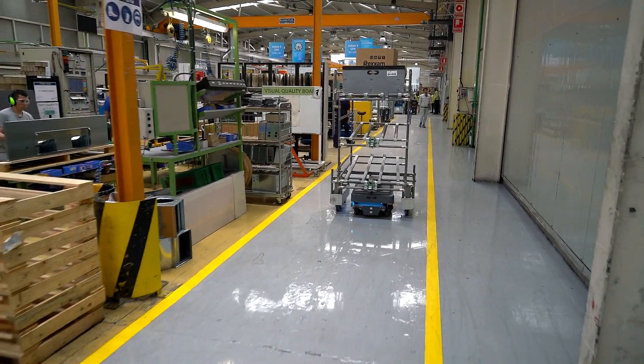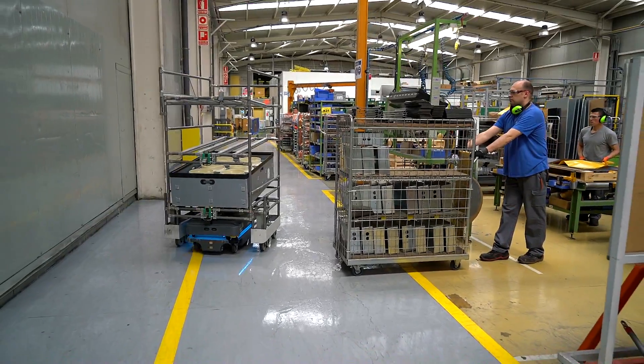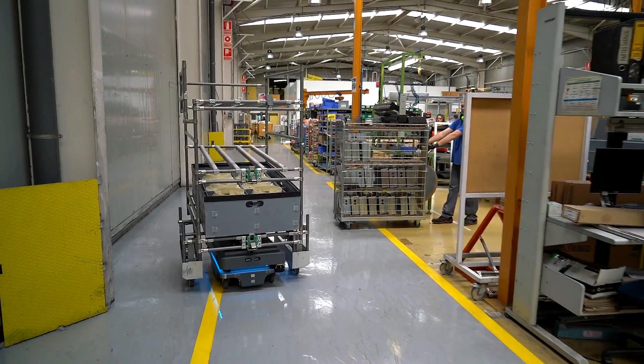This past year, the MiR robot has traveled 750 kilometers and is currently driving 12 kilometers a day. This means that we save more than three hours a day of an operator or a truck.